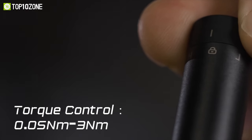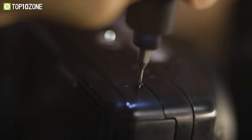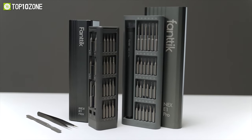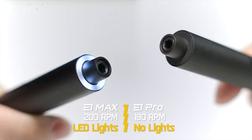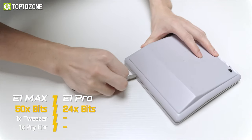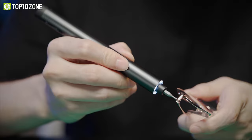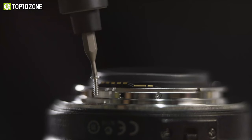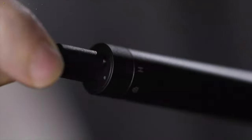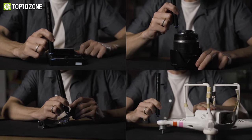Moreover, this electric screwdriver has adjustable torque control from 0.05 to 3 Nm, offering accurate torque forces for your handy work needs. Compared to the E1 Pro, the E1 Max stands out with its compact case, high RPM, LED lights, bit selection, and other accessories. With 50 bits in 9 categories, the Fantec E1 Max is definitely a versatile tool, while the S2 hardened metal guarantees a long and safe serving life. Let's not forget about the rechargeable long-lasting battery certified to operate up to 400 screws on a full charge. The Type-C port provides a convenient charging experience, ideal for all sorts of electronics and precision instruments.